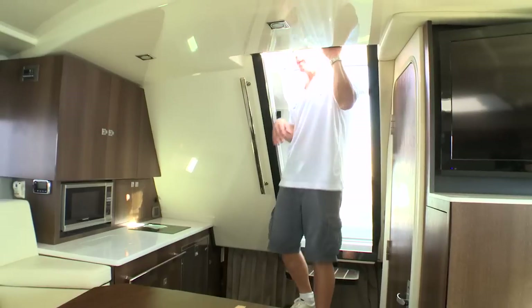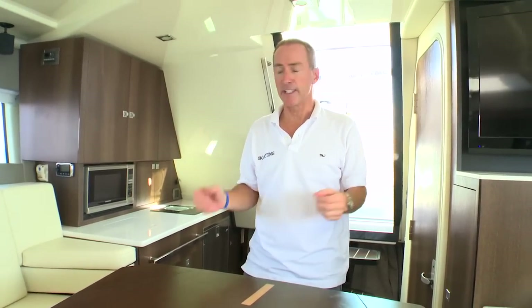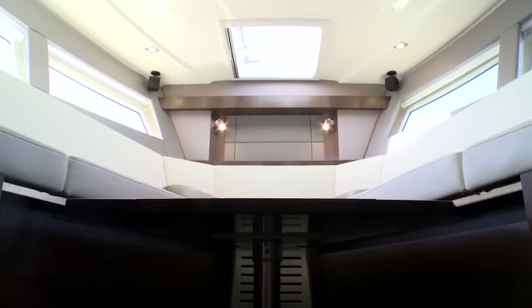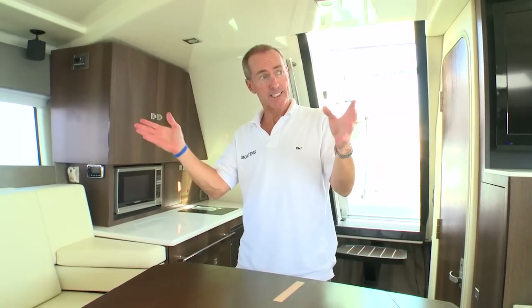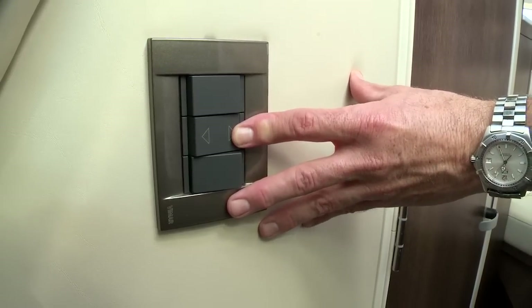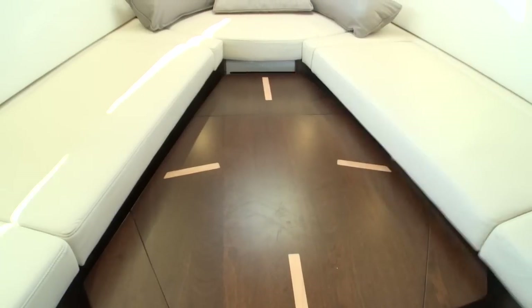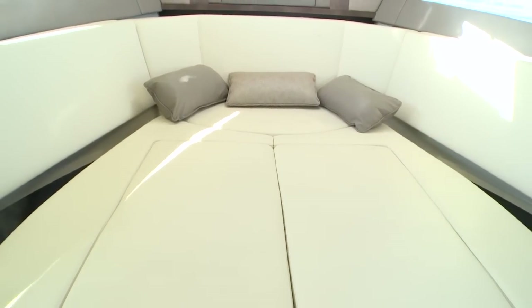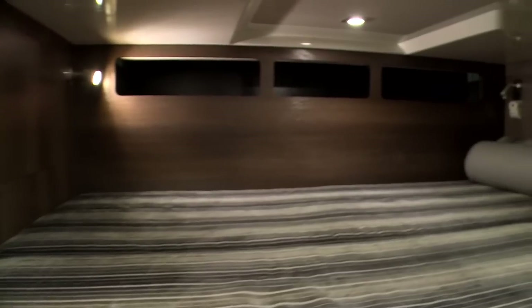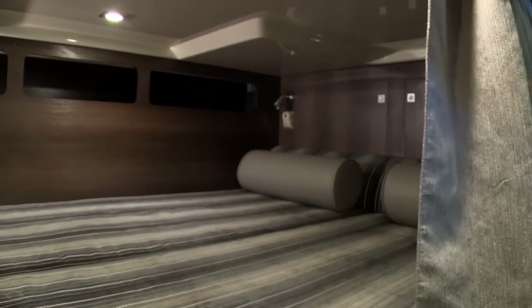Now let's head down to the cabin and check out the accommodations below. One of the first things you notice is a really bright, open, and airy feel, due to these massive windows that let in a lot of light and allow people sitting down here to still see the water when underway. You can lower the table and pivot in both cushions to form a comfortable V-berth. For additional passengers, there's a mid-cabin berth with a privacy curtain, as well as two lockers to store any additional items.